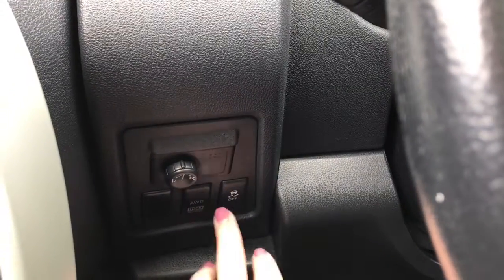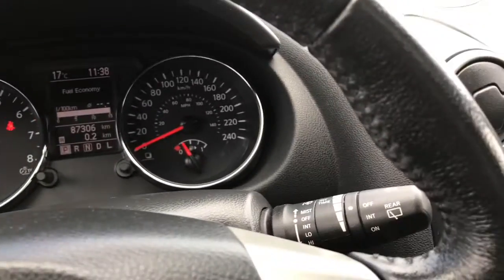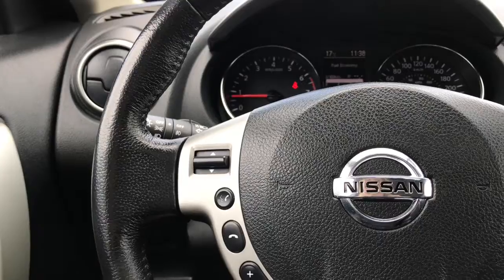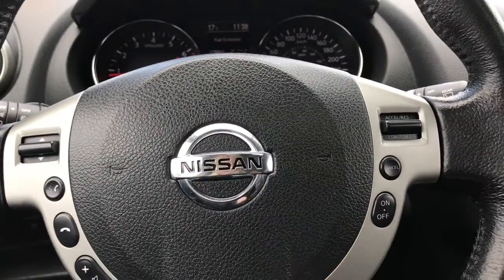We have your adjustable mirrors on the left-hand side as well as your all-wheel drive lock. We have your traction control, your lights, and your windscreen wipers. On the back of the steering wheel you have your media options with voice recognition, Bluetooth, as well as cruise control.